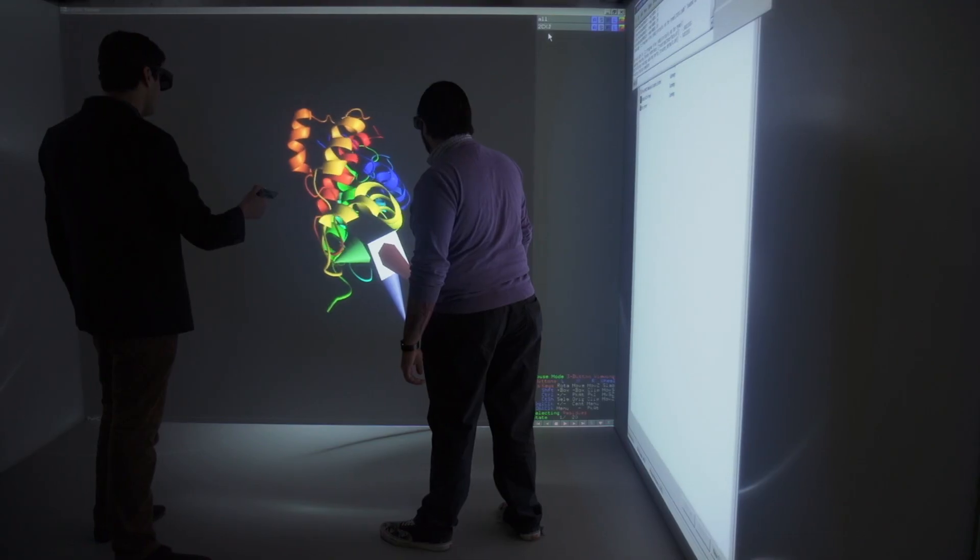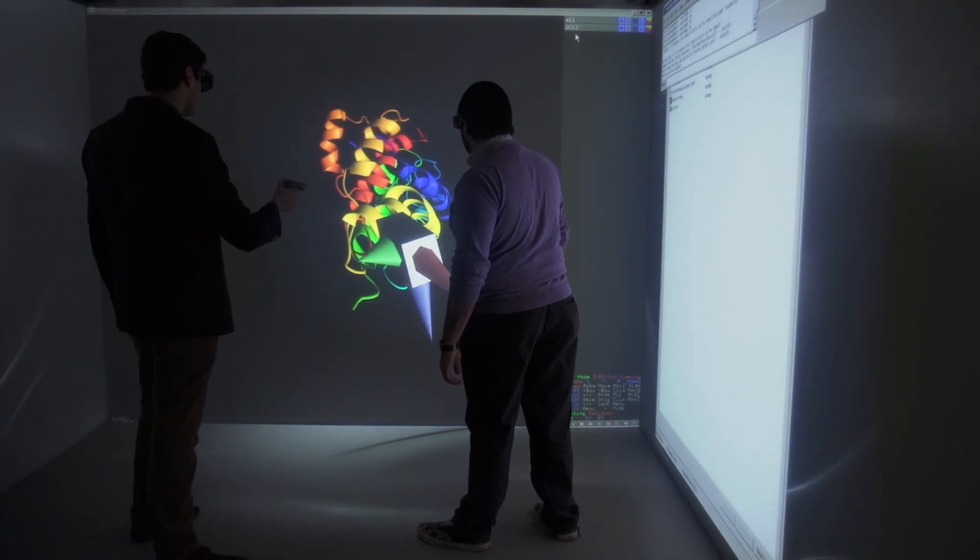I also have made use of our CAVE, which is a three-dimensional virtual environment, and in the CAVE I've led on the use of that to explain how drugs work.